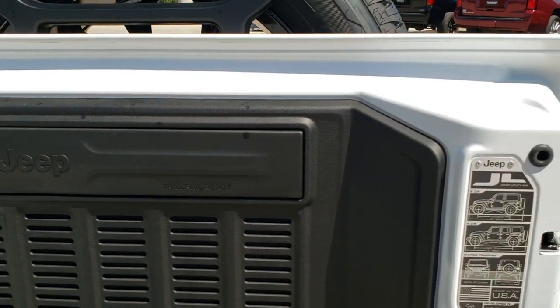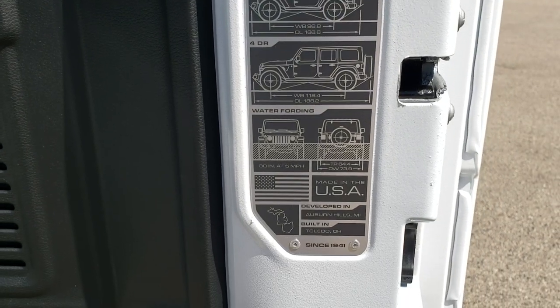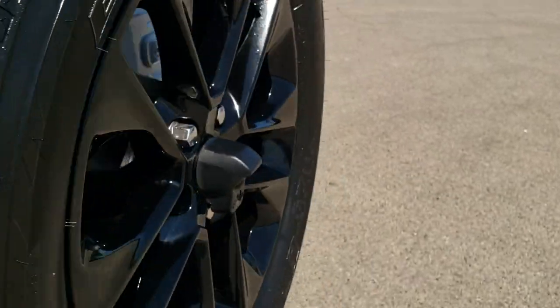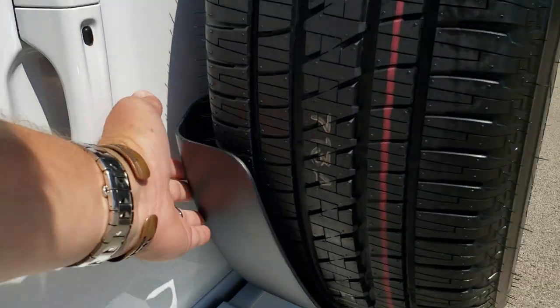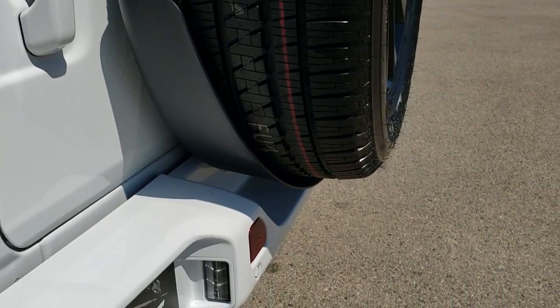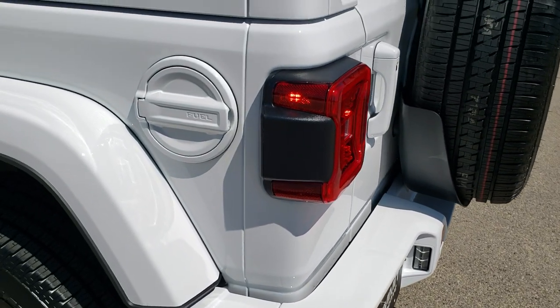These back doors are a lot lighter than the JKs. You also get the little badge for the JL, which gives you the overall length, wheelbase, and water fording depth for both the two door and four door. Those doors shut a lot smoother, and now they've got a little plastic guard on here, which keeps your rear bumper looking good so that the tire doesn't drip any dressing on it.